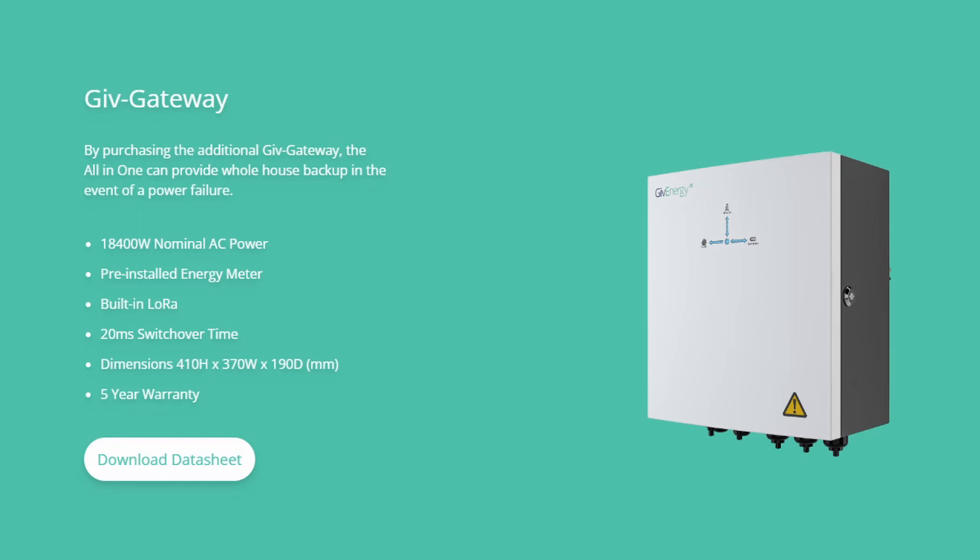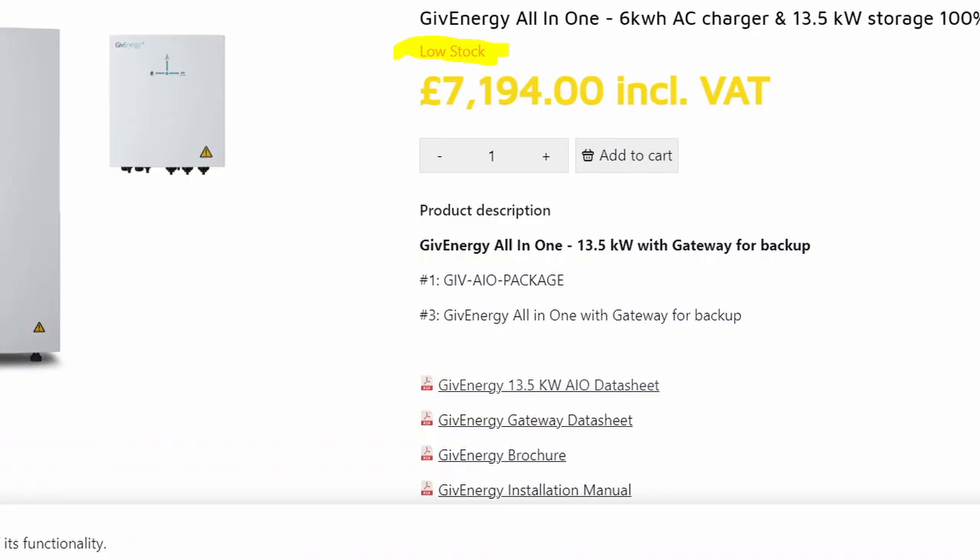The all-in-one can also be paired with a gateway device to enable a house to run off-grid during power cuts. When I was researching this video, the ITS site stated they had low stock, so these units are in very high demand. If this had been available six months ago when I had my 9.5 kilowatt hour battery and 5 kilowatt inverter installed, I think I probably would have gone for the all-in-one. It's great to see GivEnergy appearing to have overcome their supply chain issues, and it really does look like a great buy.